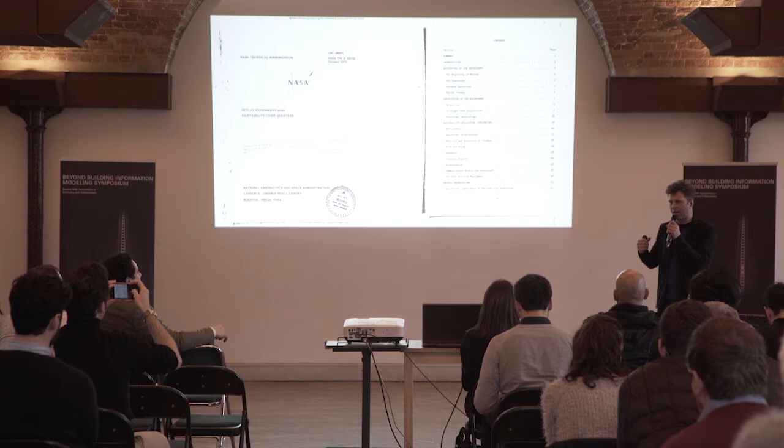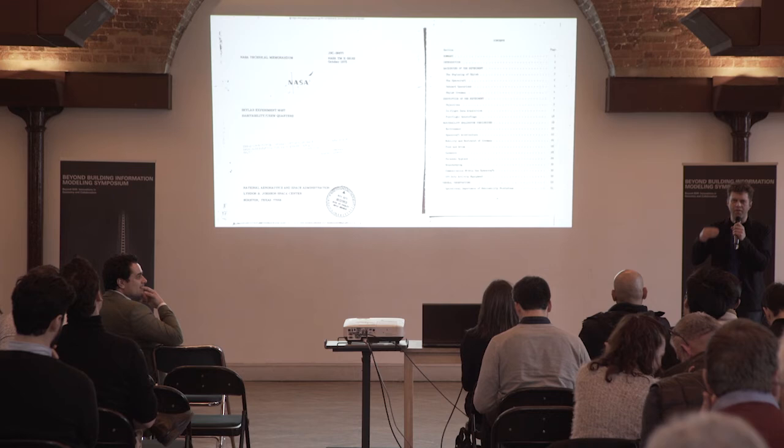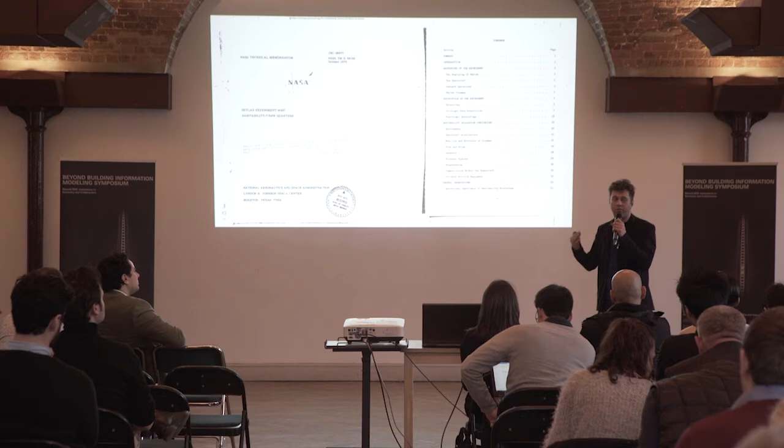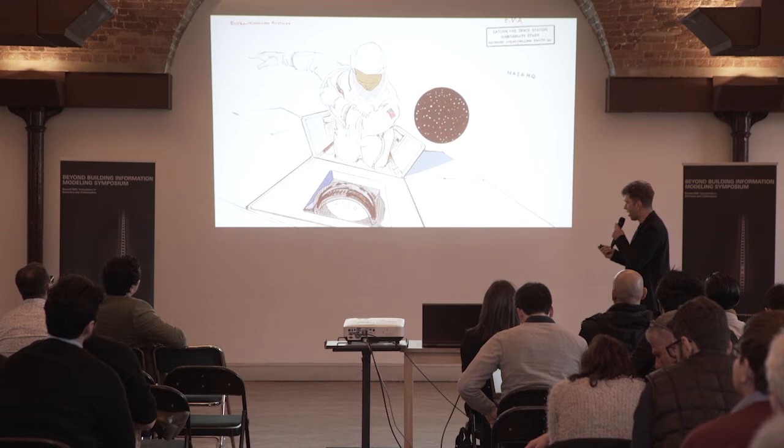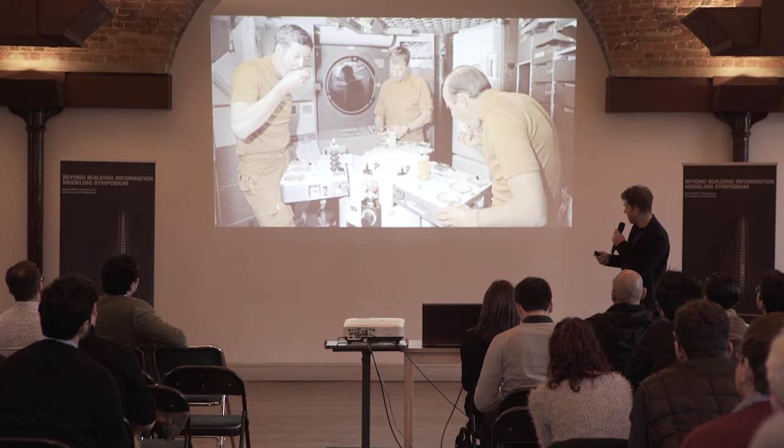They really looked at whether astronauts were going to have enough space to do their tasks, enough humidity, oxygen, and so forth — a very technical description of how these astronauts would live in Skylab for up to three months. Raymond Loewy was brought in and he looked at it slightly differently. I think he did change the color in the end, but there were a few other things he did. This image really describes what he did differently.